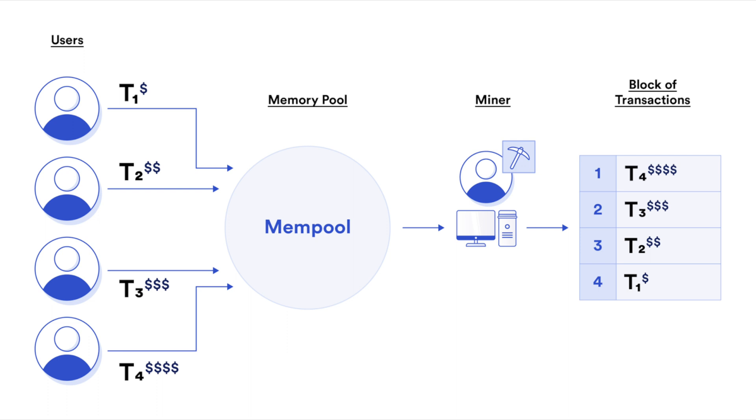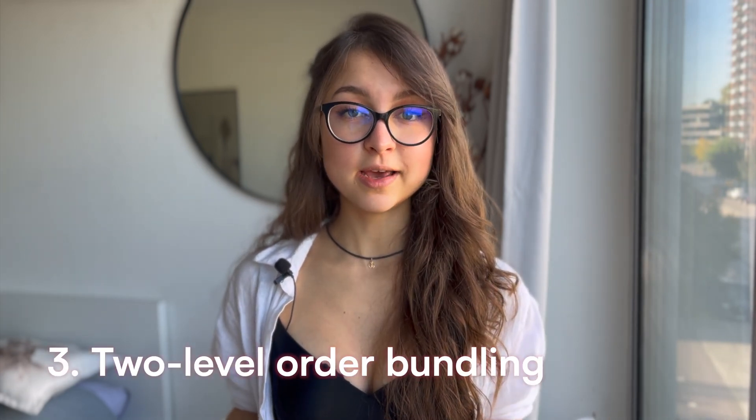The frequent batch auction mechanism is designed to defeat and fight the MEV, or miner extractable value, issue. This issue arises when certain malicious miners try to reorder transactions within one block — censoring some or inserting others — and therefore act on tiny differences in price. The way SEI tries to solve this, and actually does solve it, is with this mechanism that ensures all transactions and all orders within one block have one uniform clearance price.